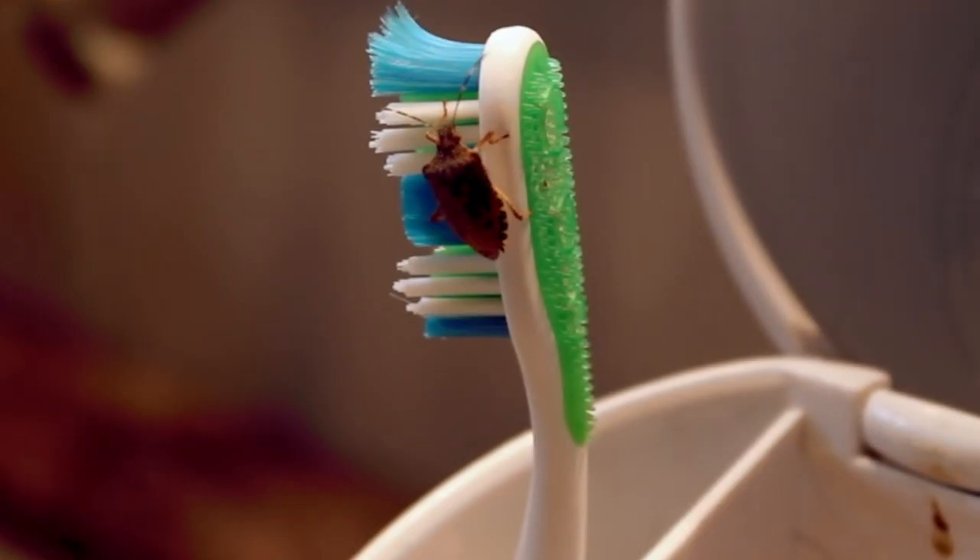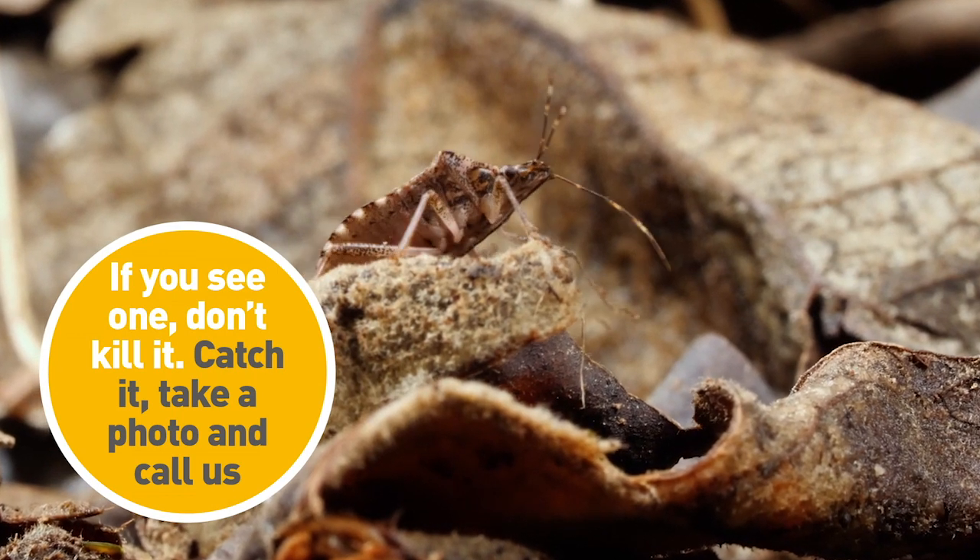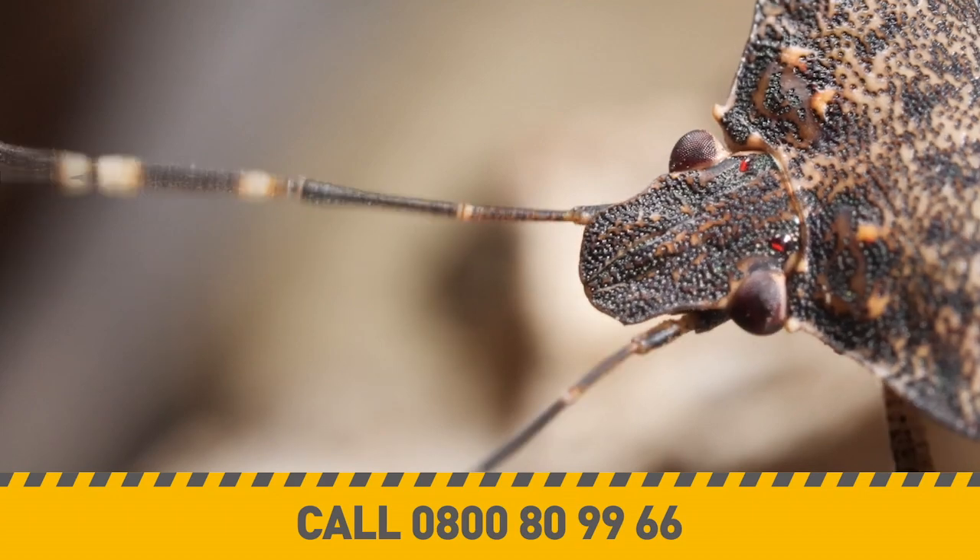Oh, and by the way, when they're crushed, they stink like sweaty socks. They're not in New Zealand yet, and we really want to keep them out of the country and out of your home.